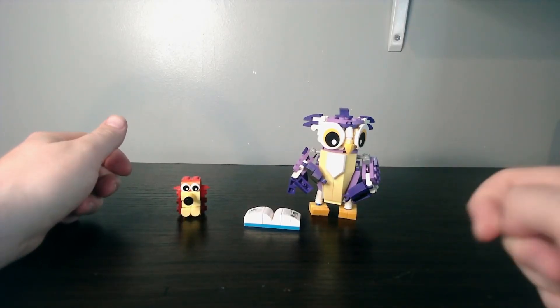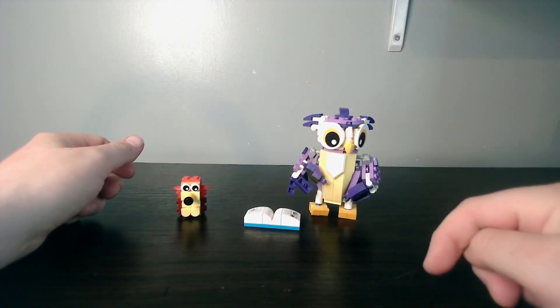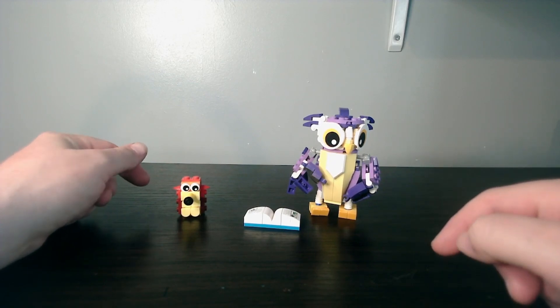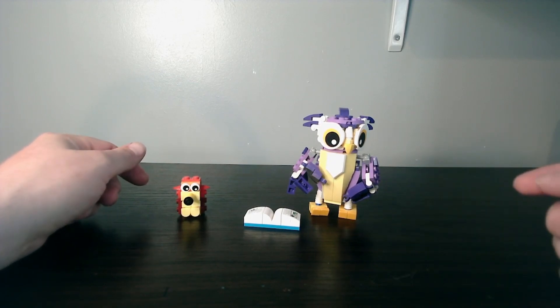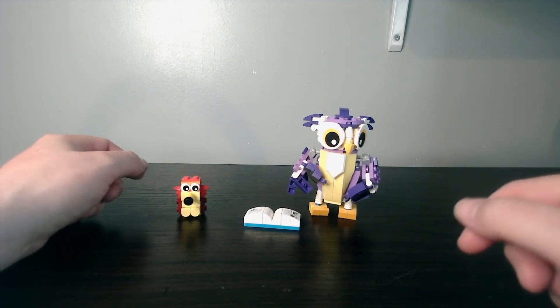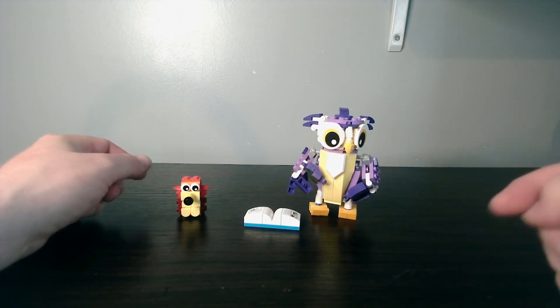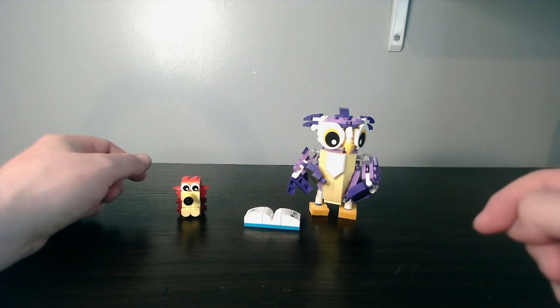Hi guys and welcome back to another LEGO review. Today's LEGO review is of the Creator 3-in-1, LEGO set number 31125, Fantasy Forest Creatures. This set came out in 2022 and is still on shop shelves. The recommended retail price for this set is $12.99, giving us a price per piece count of 7.4 pence.